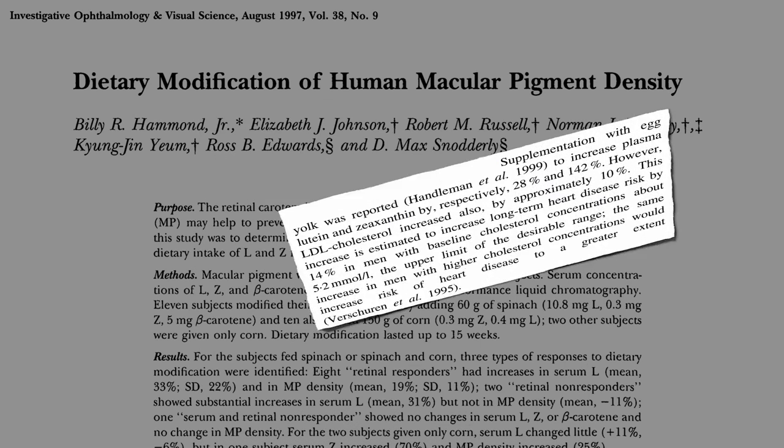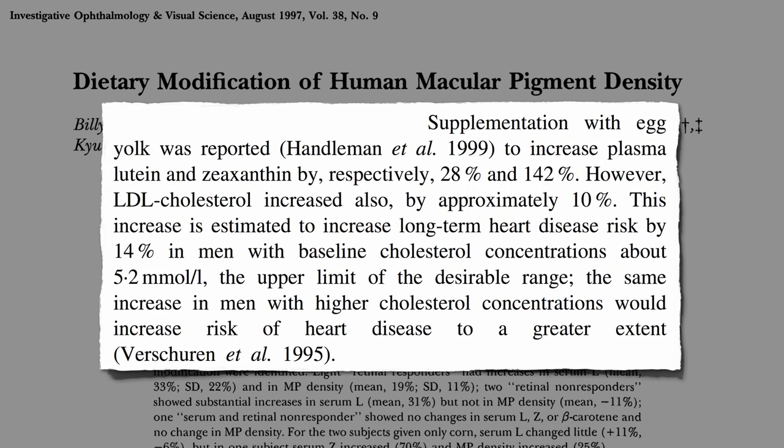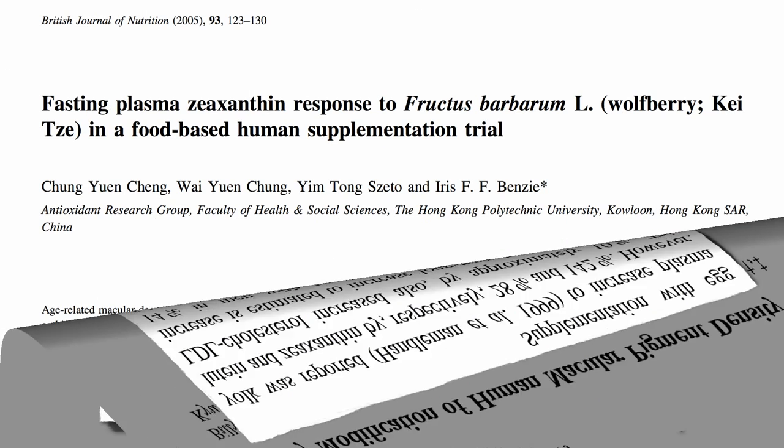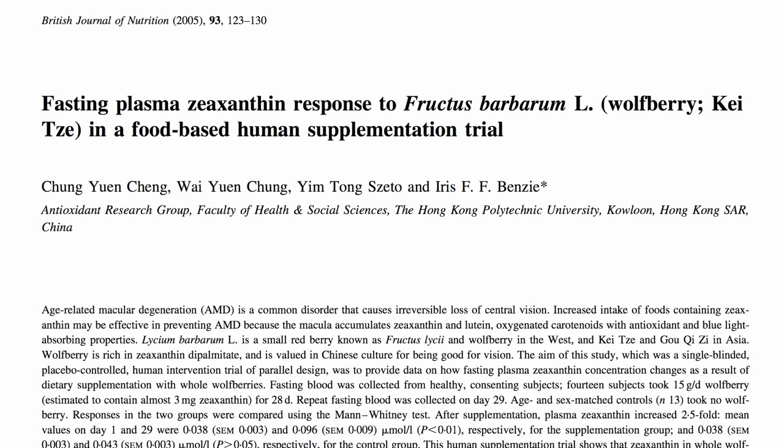Eggs can increase zeaxanthin levels in the blood, but they also raise bad cholesterol levels and risk of heart disease. Therefore, an egg yolk-based dietary strategy to increase plasma zeaxanthin cannot be recommended. An alternative cholesterol-free food source is desirable, like goji berries, for example, which have up to 60 times more zeaxanthin than eggs.